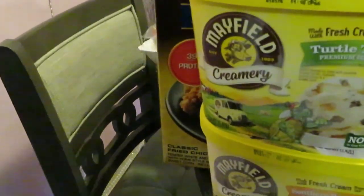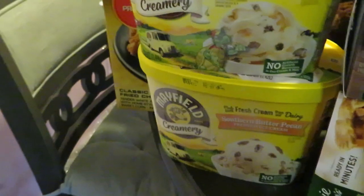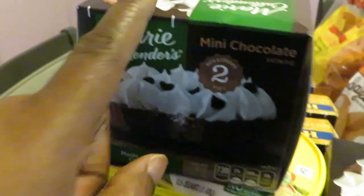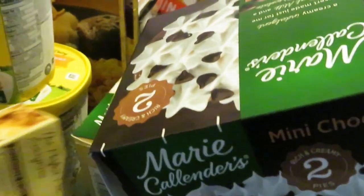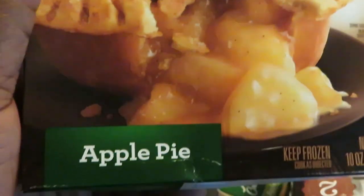I got the Mayfield creamy ice cream — the Turtle Tracks and my favorite, butter pecan — both BOGO this week. I also got the Marie Callender mini pies. This one comes with two mini pies in it — the mini chocolate ones. I got two of those, and two of the apple pies as well. They're ready in minutes, quick and easy. All BOGO this week, and I'll probably do a video on those for the channel.